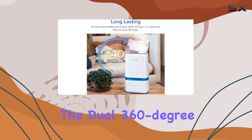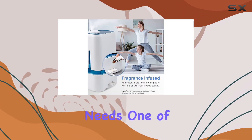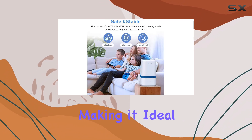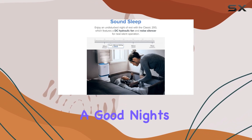The dual 360-degree rotation nozzles allow for precise mist direction, catering to your specific needs. One of the standout features is its quiet operation, making it ideal for use in bedrooms or nurseries. The low-noise design ensures a peaceful environment, perfect for a good night's sleep.